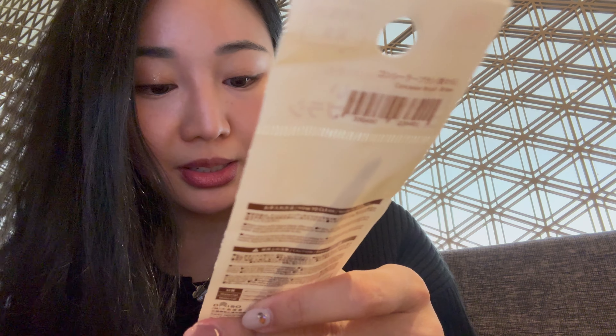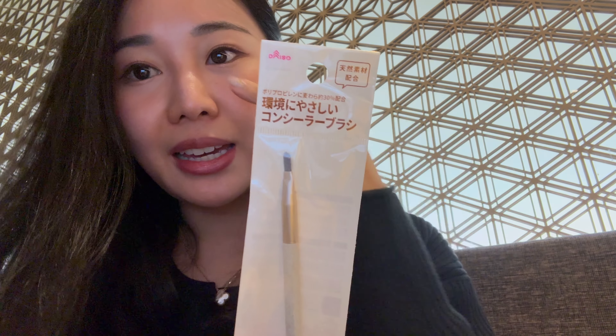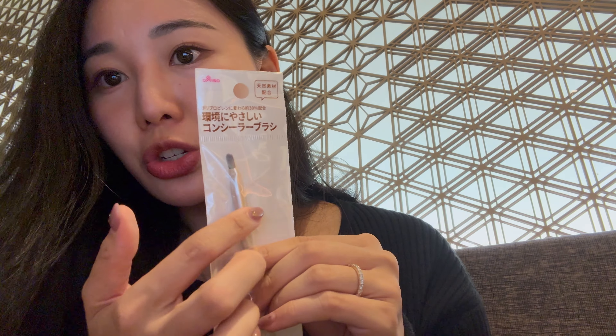I bought this concealer brush. I got the Korean brand Dasik — a nine-color set of concealer — and I don't have a concealer brush, I just use my finger. I wanted to try it with a brush and see if that changes things.